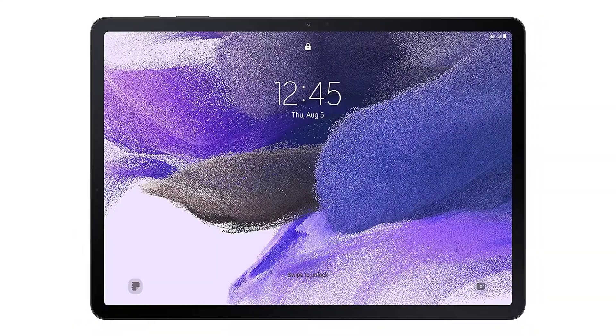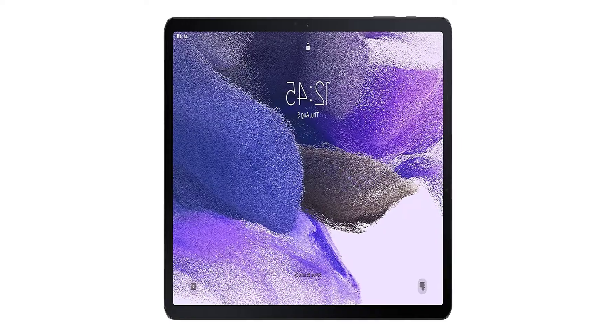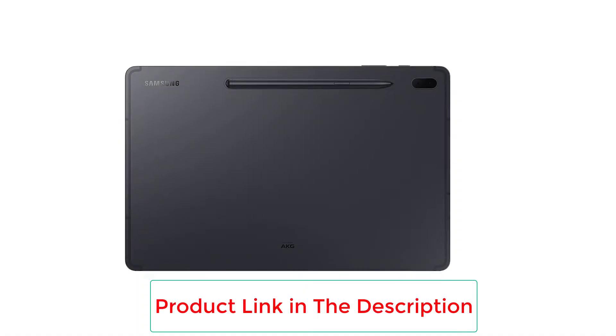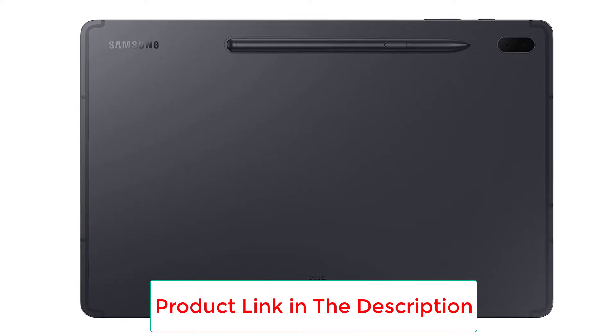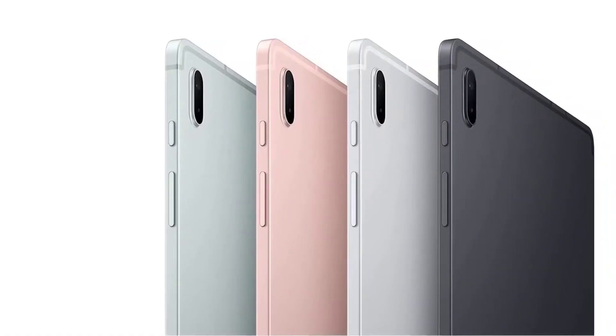Performance is another section where the Samsung Galaxy Tab S7 FE is sure to excel. Although the chipset saw a downgrade from the original Tab S7 and S7 Plus, Samsung's improvised DeX Mode promises to help users with a stable multitasking experience. The support for the standard S Pen also enhances the overall efficiency of this device.